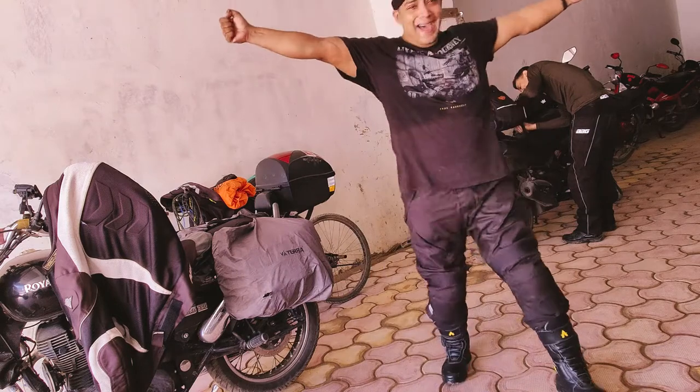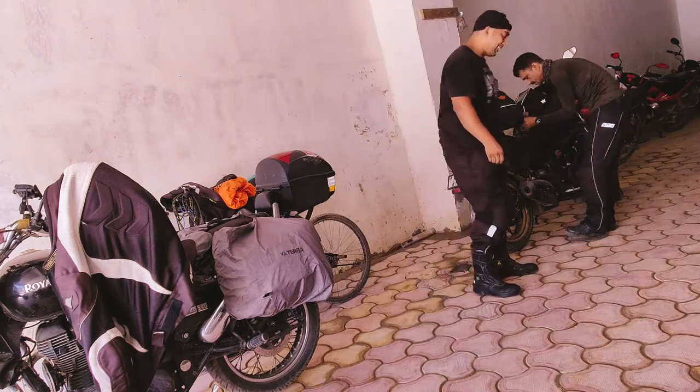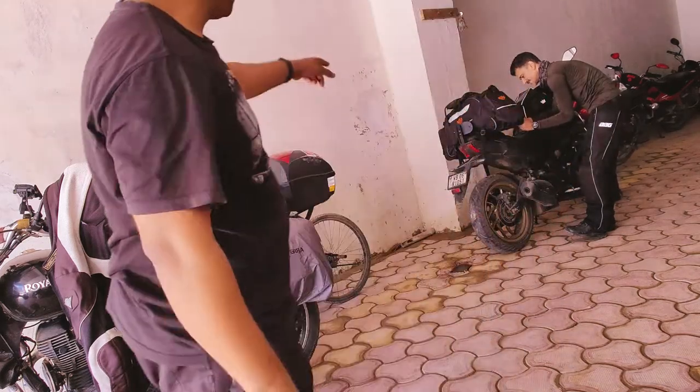And I'm done! Alright, so that was it. Saddle bag wins, tail bag kneeling back.